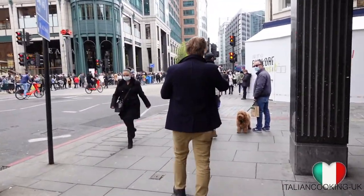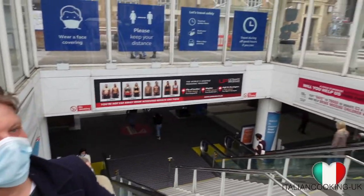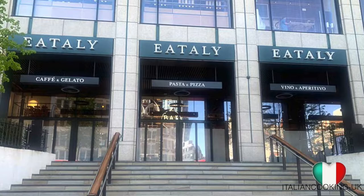Eat Italy has finally opened to officially bring the Italian gastronomic culture to Londoners. It is located just outside Liverpool Street train station. It spreads across two floors with three restaurants and bars, six eateries and over 5,000 products to buy.